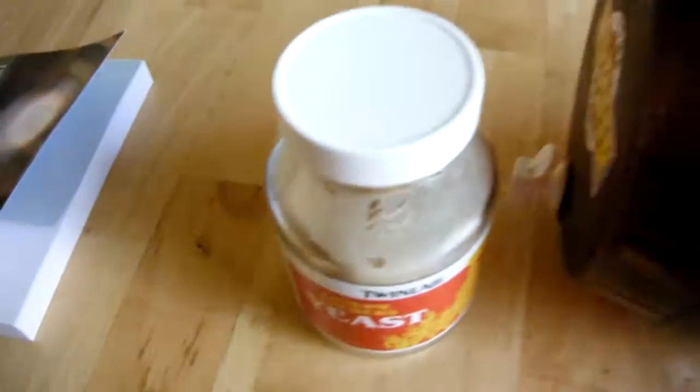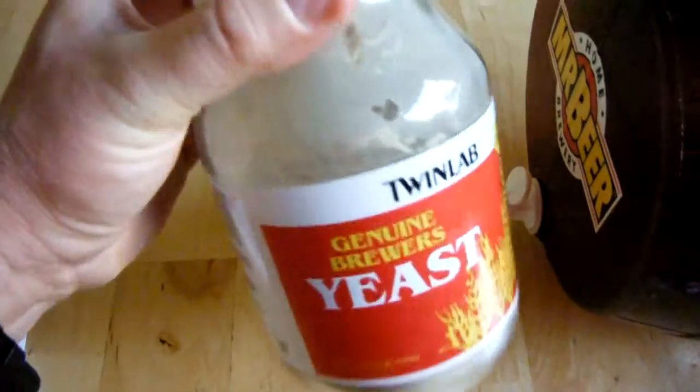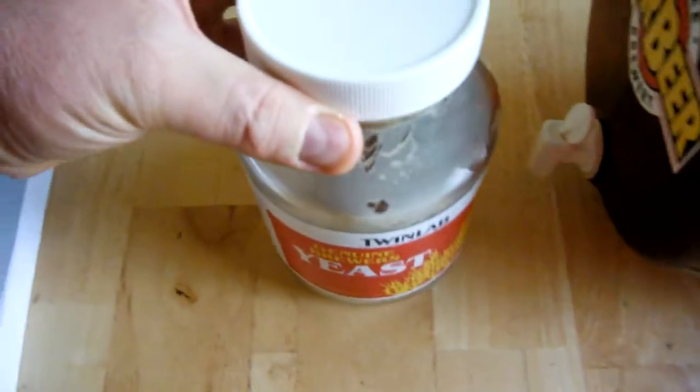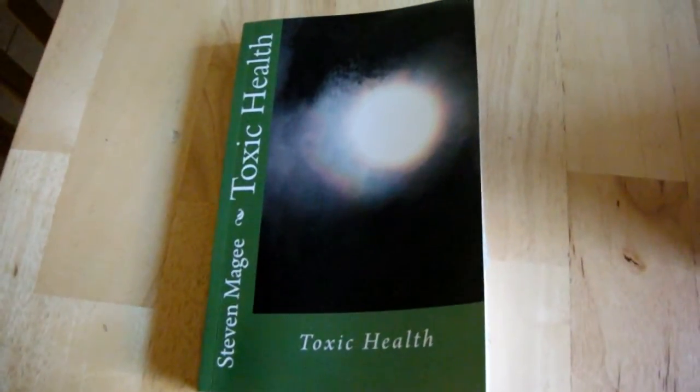So, that's Brewers Yeast for you. It comes from the brewing industry and it's completely dead. So you don't have to worry about any yeast overgrowth in your intestines when you take this stuff. And it's actually very healthy for you. I hope you enjoyed the presentation and I wish you the very best of health. Thank you.